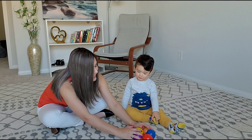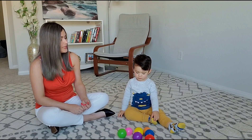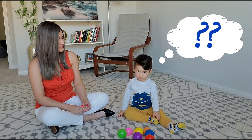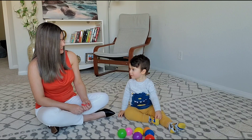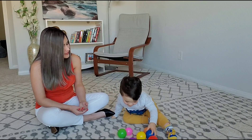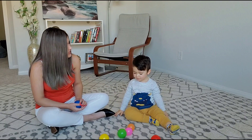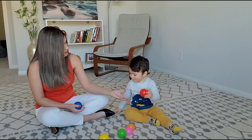Now, can you get me the blue ball? Can you get me the blue ball? Blue. Can you get me the blue ball, Daniel? Red. Red ball.